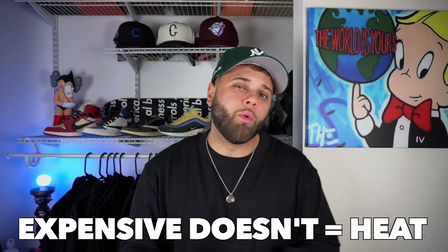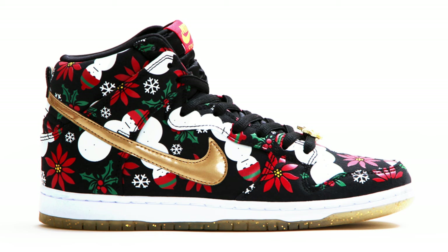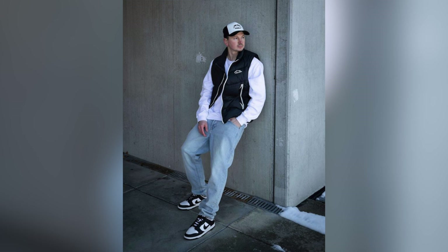Rule number four: expensive doesn't always equal heat. This is probably one of the most common misconceptions in the sneaker community — just because it's super limited or really expensive doesn't mean it actually looks good. You don't have to spend a ton of money on one pair just because they're hyped and exclusive. You can be in a general release pair of dunks and still look better than the guy who paid a thousand dollars for his dunks, just because you're more confident and your outfit meshes better.